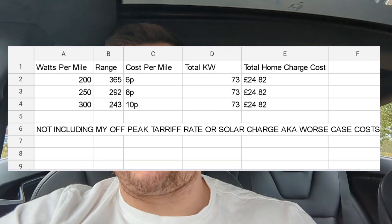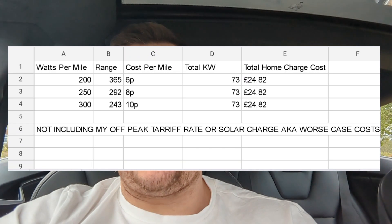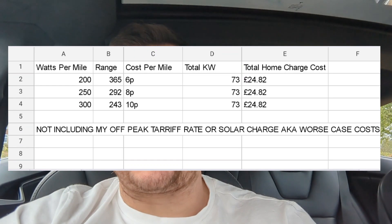I'm absolutely gobsmacked: 200 to 250 watts per mile on the motorway, and 250 to 300 watts per mile around town with regen slow braking. I didn't have the aircon on around town — I had the windows cracked as it was roasting. I did test the aircon briefly and it went up obviously, but I could not get it below 250.